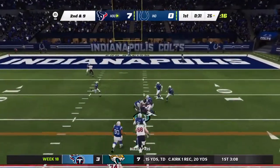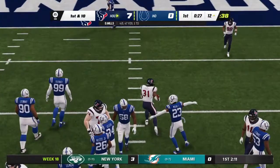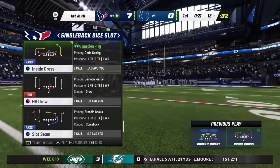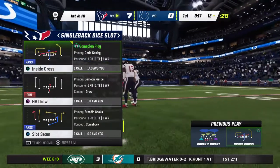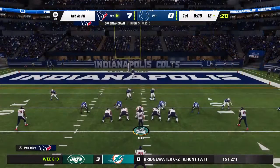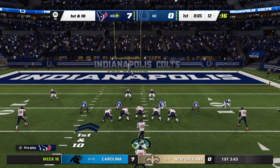He dumps this off over the middle and they'll get him to the ground — another first down at the Colts' 12-yard line. Texans' passing game in rhythm, picking up another first. As a coach you absolutely love seeing your offense find their rhythm early, and that's exactly what we've seen — a touchdown on the opening drive, now another nice gain for a first down. This offense is moving the ball well.